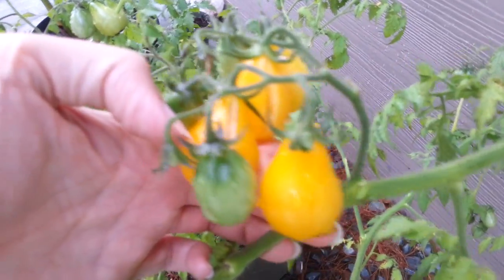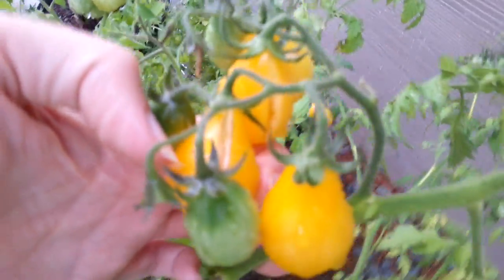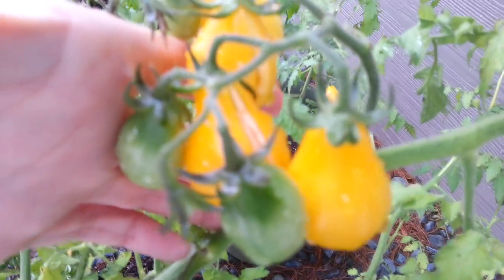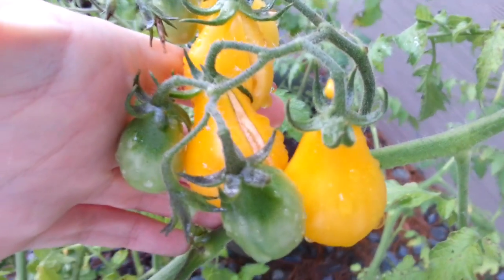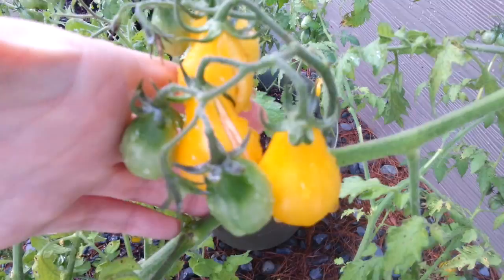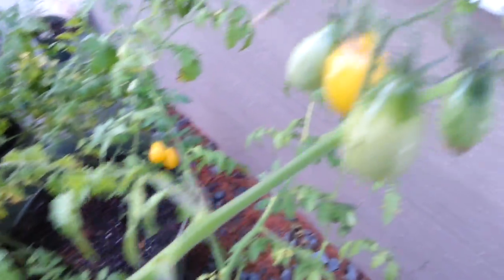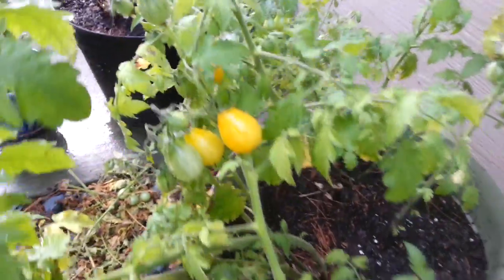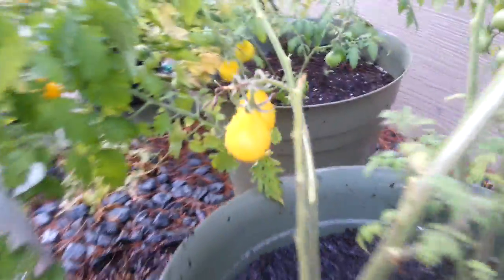Yes, these are heirloom yellow pear tomatoes and they are my favorite kind of tomato. I'm not a big red tomato fan or big tomato fan, but I love cherry tomatoes and I love yellow cherry tomatoes because they're sweet rather than tart. These are really fun to grow because people never recognize them, and that's because they're an heirloom variety — that means they're not the most common, not mainstream. I've seen a few of them in supermarkets lately though, so that's pretty exciting.